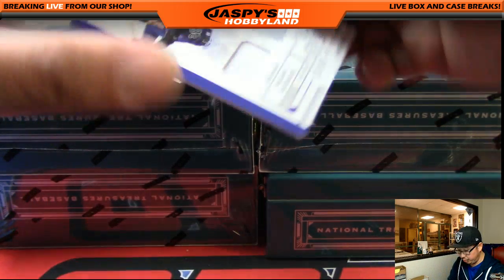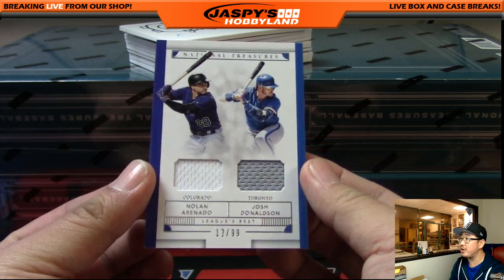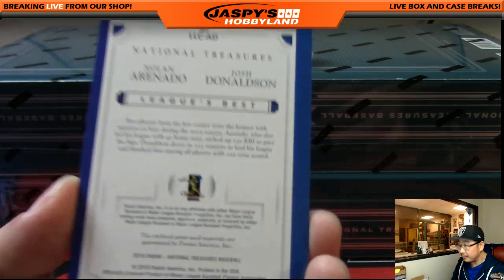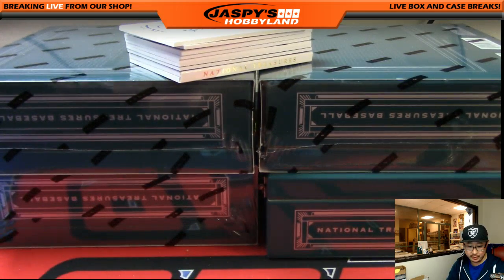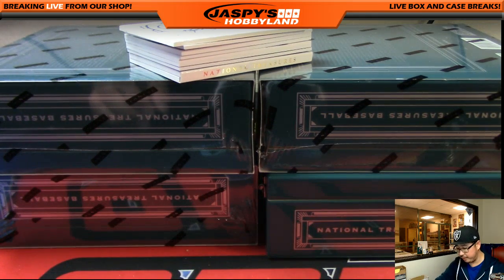Next one is a dual relic — Nolan Arenado and Josh Donaldson, 12 out of 99, League's Best. That'll be randomized between the Rockies — Jimmy Brandt — and the Blue Jays, which would be Dano. Set that aside so I'll remember.